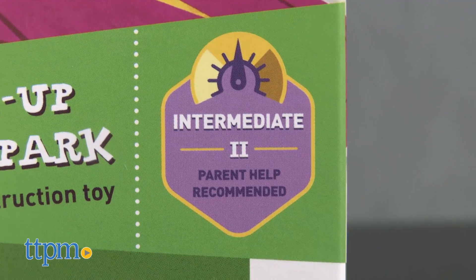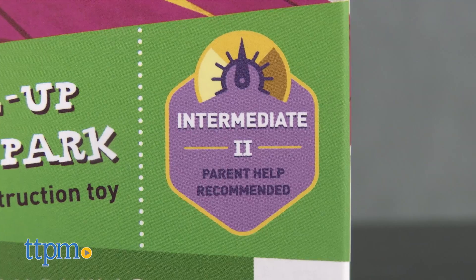Each set is for ages 6 and up but has a different building skill level. Regardless, parent help is recommended for building.